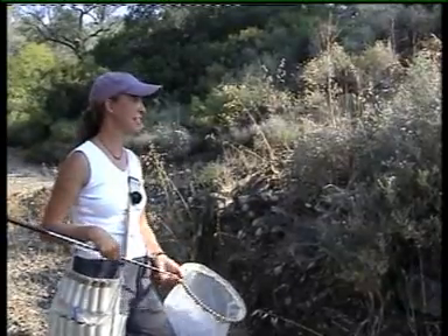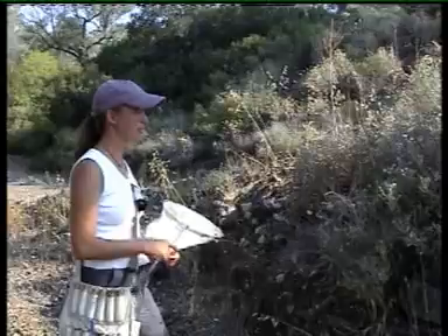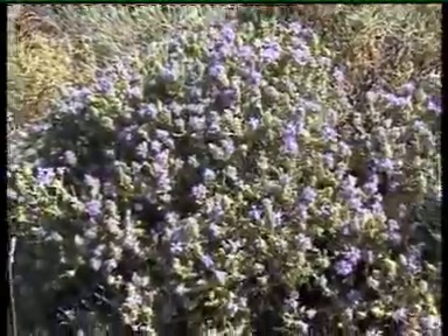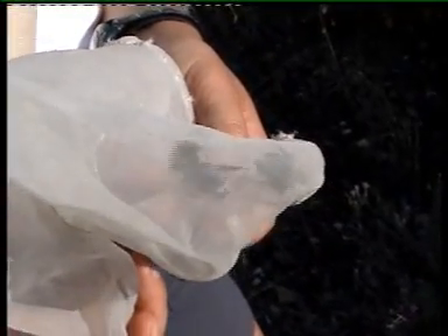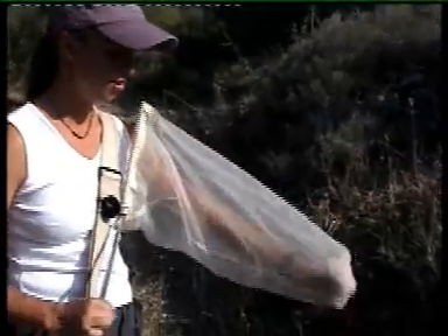The easiest way to catch bees is to find a plant that they're attracted to. Thyme is a pretty good one, especially this time of year when not much is blooming anymore. Now I've found one. Now I have to find a bee. I got two bumble bees off that thyme. But since we know what species there are, we can just let those go and write it down.